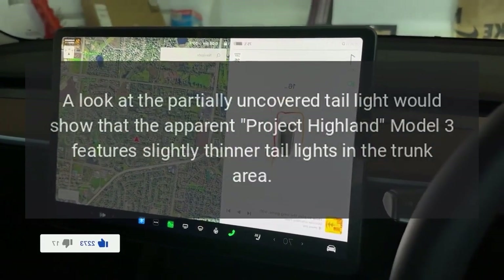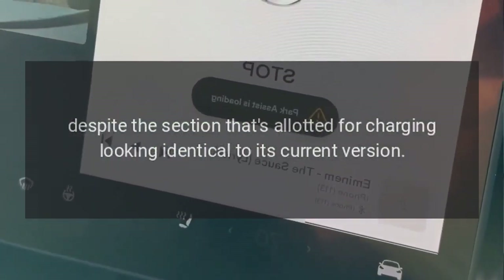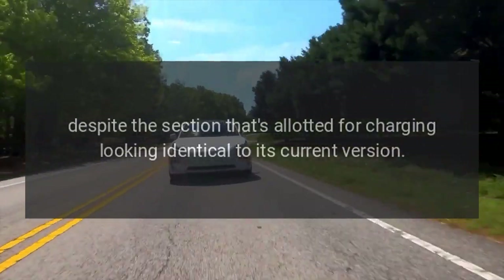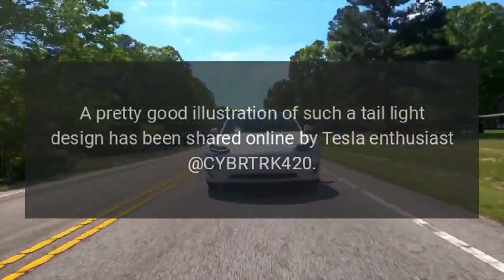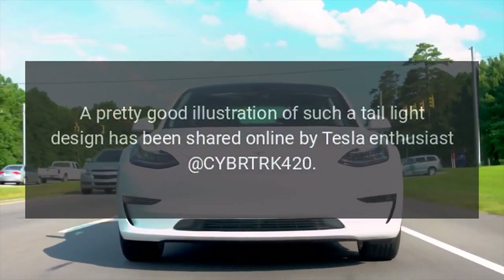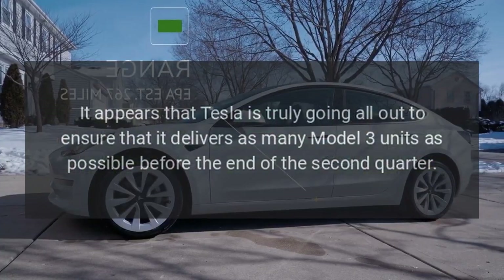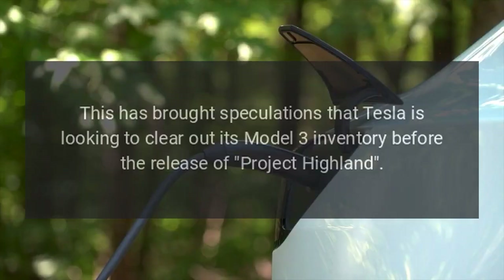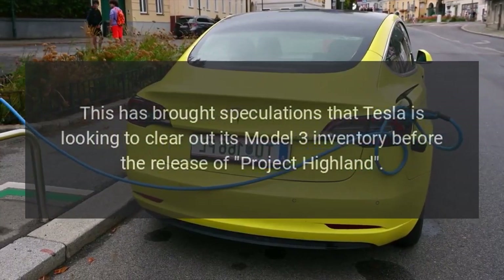The partially uncovered taillight revealed what could be the updated vehicle's new design — the Project Highland Model 3 features slightly thinner taillights in the trunk area, despite the section allotted for charging looking identical to the current version. A good illustration of this taillight design has been shared online by Tesla enthusiast cybrtrk_420. It appears Tesla is going all out to deliver as many Model 3 units as possible before the end of Q2, with speculation that it is looking to clear out Model 3 inventory before the release of Project Highland in the US.